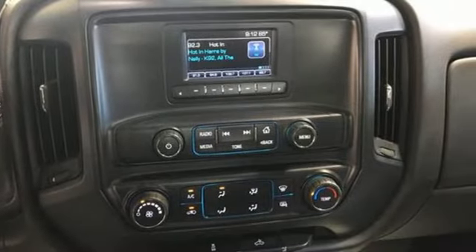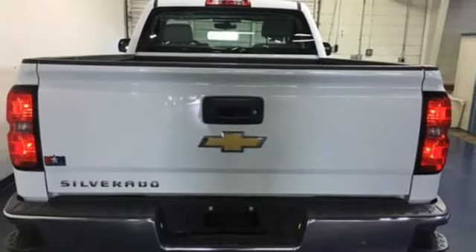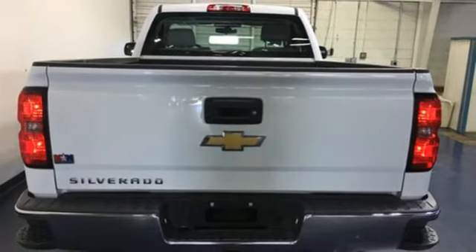Chevy, 100 years of icons. If you've been waiting for the perfect time for a test drive, the time is now — experience it today.